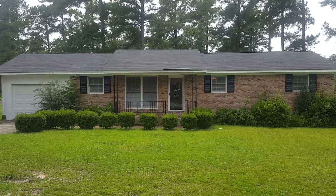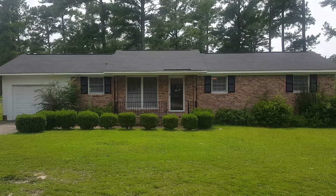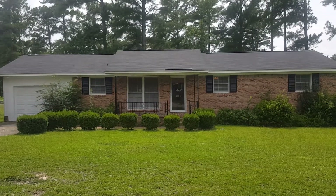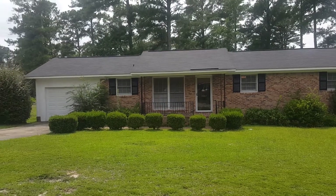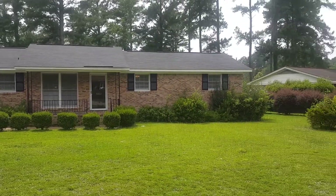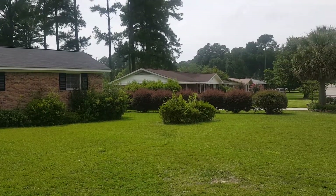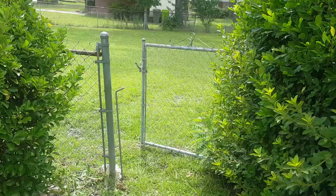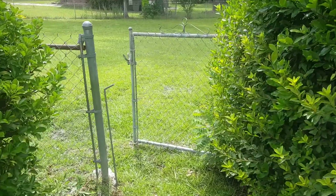Hello and welcome to 3002 Woodway Lane here in Northeast Columbia. This is a three-bedroom, two-bath home — a very spacious home with a one-car garage, a very large front yard, and also a fenced-in backyard. Let's go take a look.